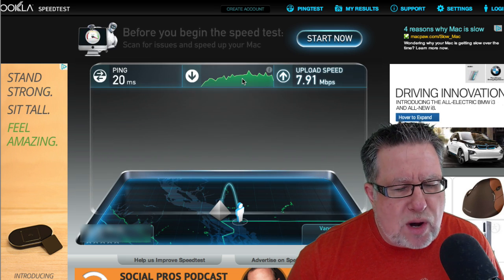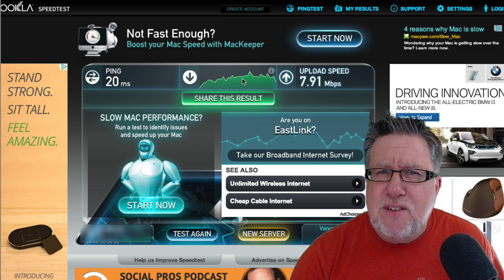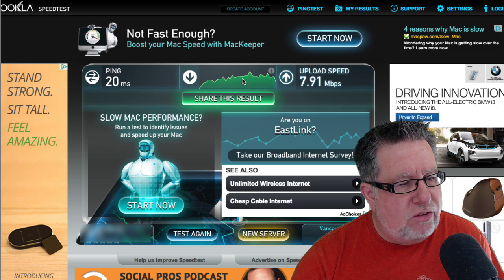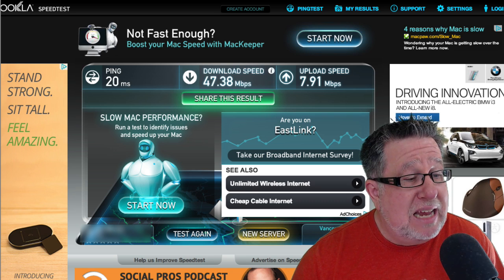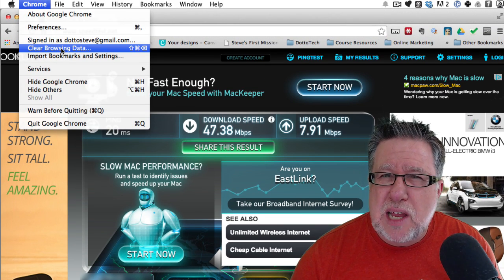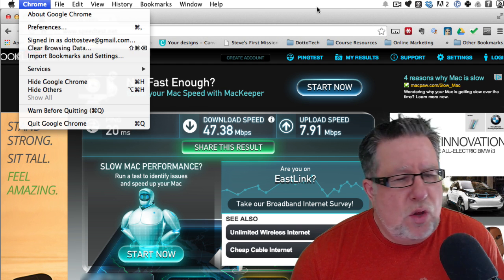Now if I'm still having issues — if I am having issues connecting to a website — the next thing I do, once I know my internet connection is in good shape, is I will try a different browser or I will clear the cache of my existing browser, just in case there's a cookie or something that's causing the website not to show properly. It's not very often the case but it's worth doing.